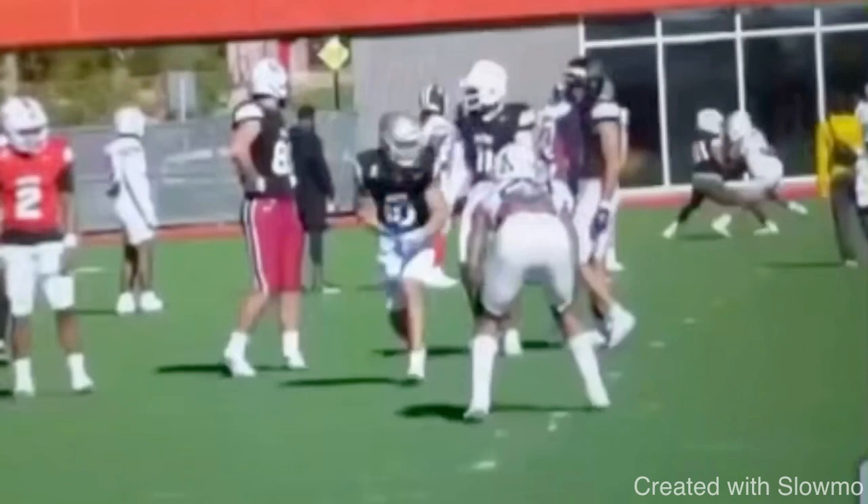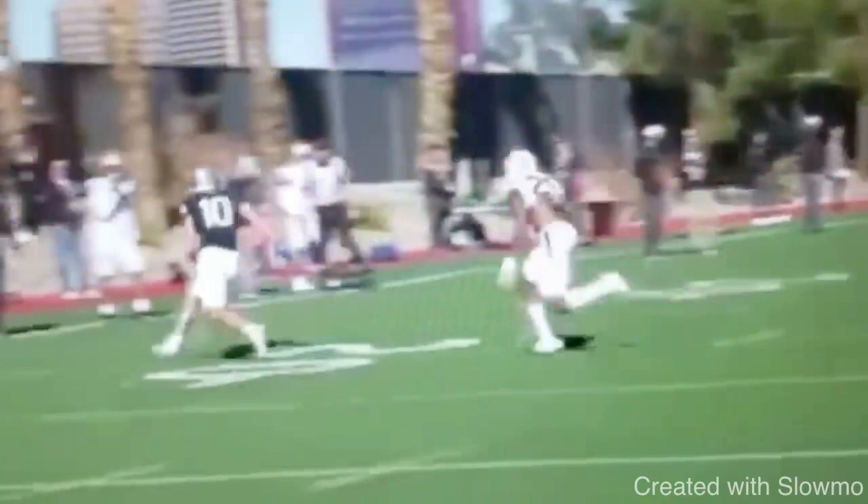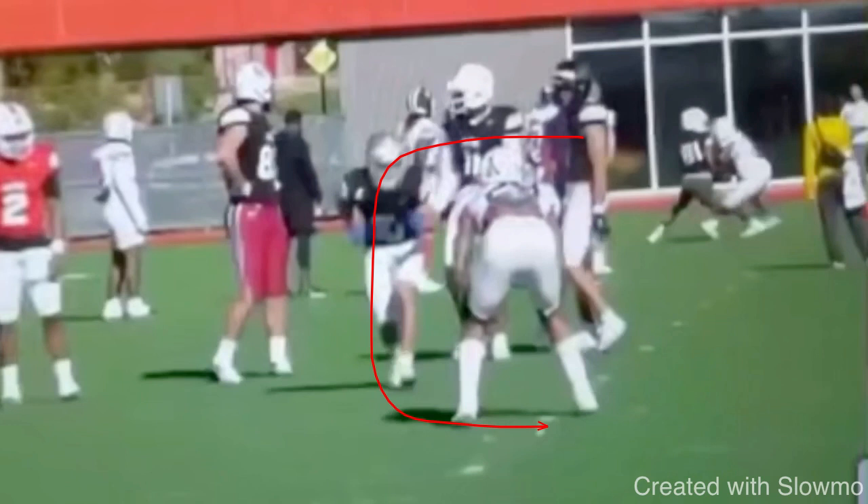The first route is that 10-yard speed out. This is a textbook route — he's able to restack and break off of one foot at the top of the route, which is not easy. Phillips does such a great job here. Anytime we have an inside shade guy, his whole goal is to force me to the sideline. So as a wide receiver, I want to get him to keep his leverage so I can get back on my line and break to the 10-yard out, giving my quarterback plenty of space to lead me.